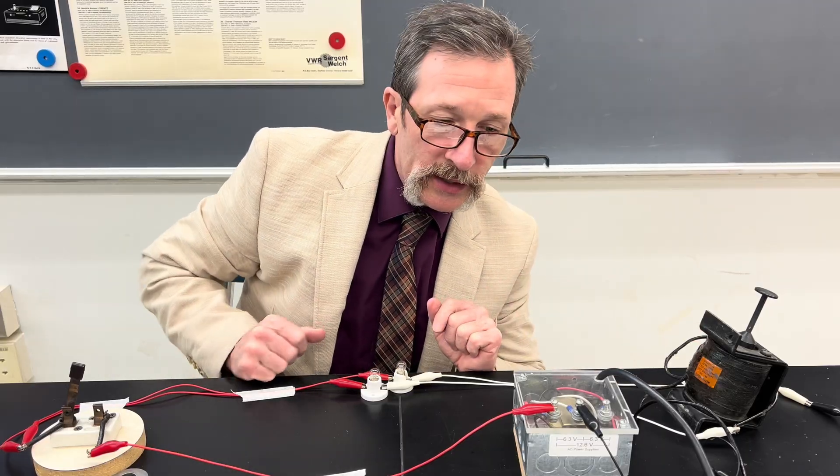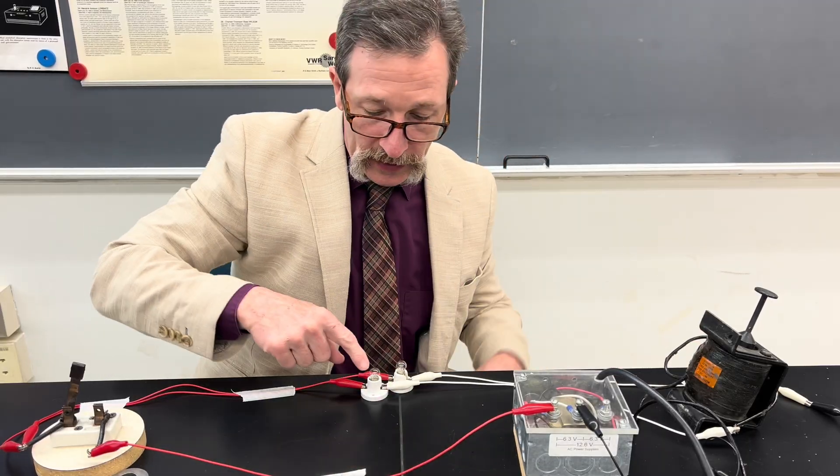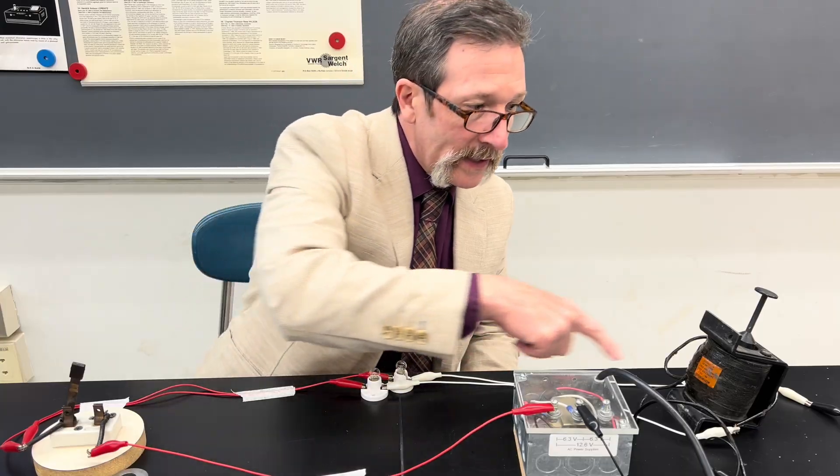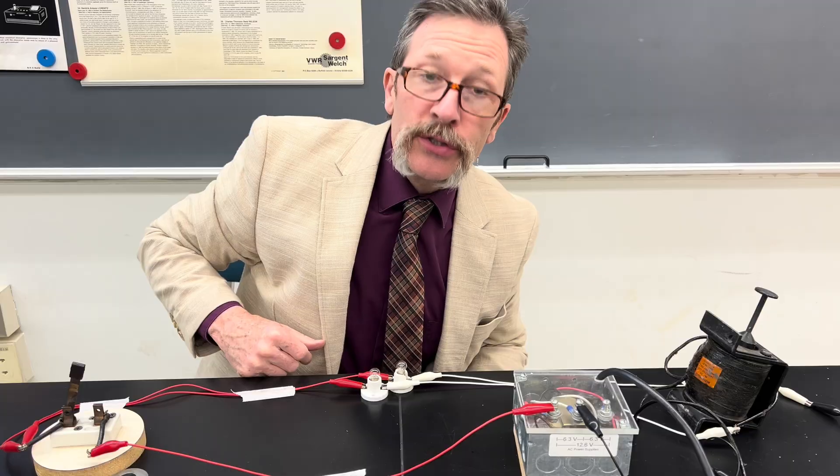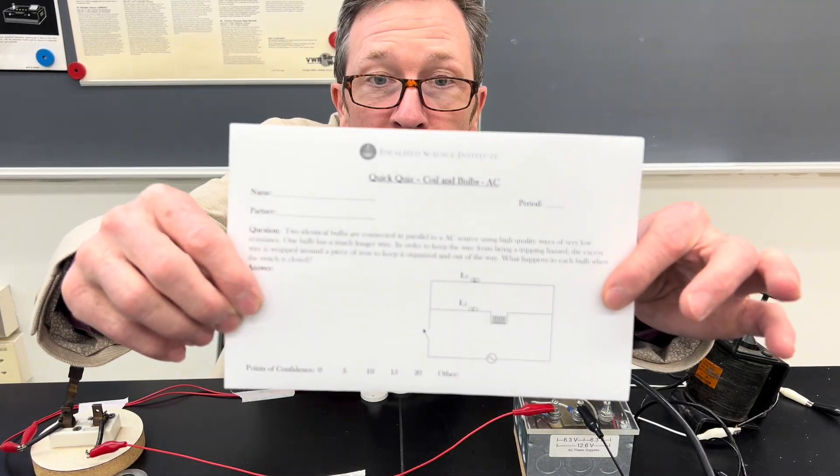Our question is, when I throw the knife switch, what's going to happen? Notice this bulb is in line with the coil. This other light bulb goes directly to our neutral. That's what your quiz looks like.